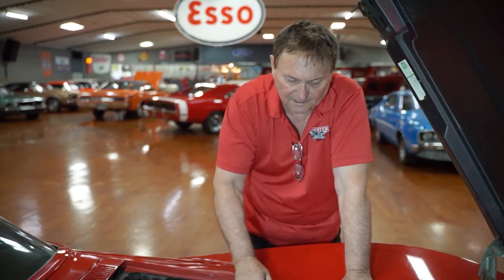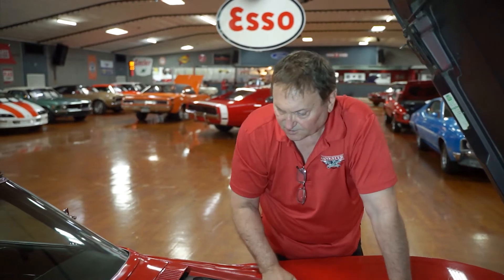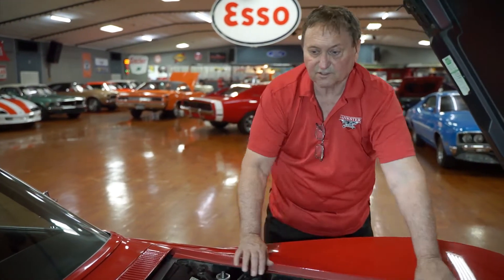Cast iron intake manifold, cast iron exhaust manifolds, original quadrajet style Rochester carburetor on it. It's just an original Corvette in every aspect. So we're going to go around the rest of it and show you whatever we can.